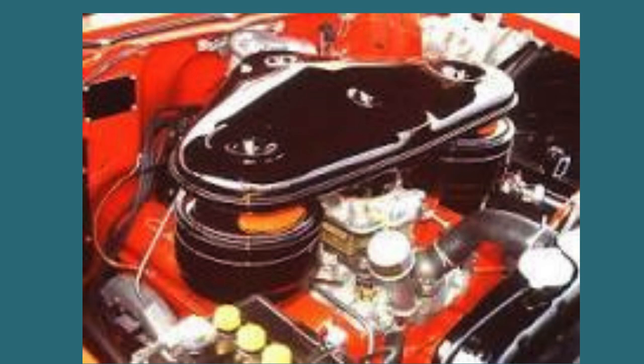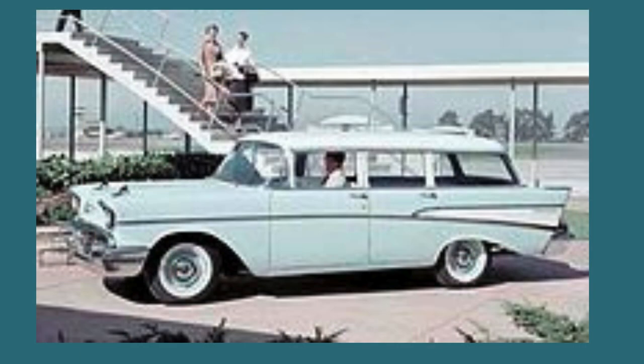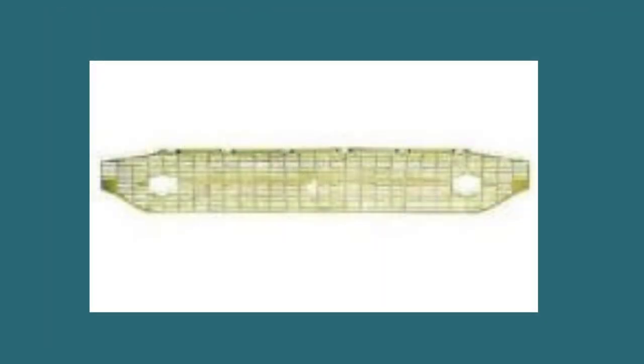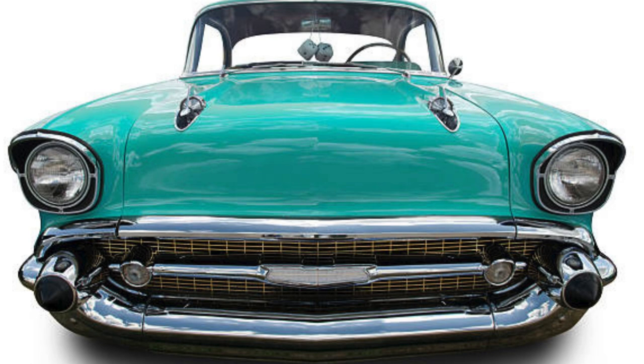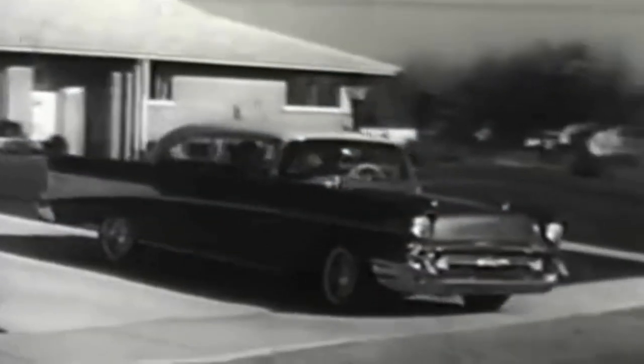One of the most captivating aspects of the '57 Chevy Bel Air is its iconic design elements. The front grille, inspired by Ferrari, added a touch of sophistication, while the rear tail fins paid homage to the new age of jet engines in military aircraft. The rocket hood ornaments and chrome headliner bands on hardtop models were more than embellishments — they represented a period of rising prosperity in the United States and the end of an era of austerity.